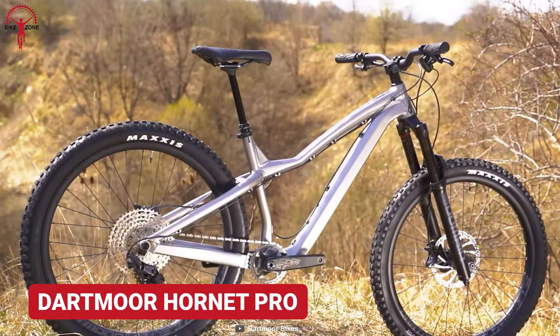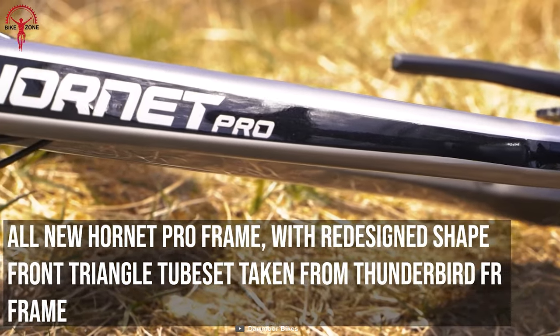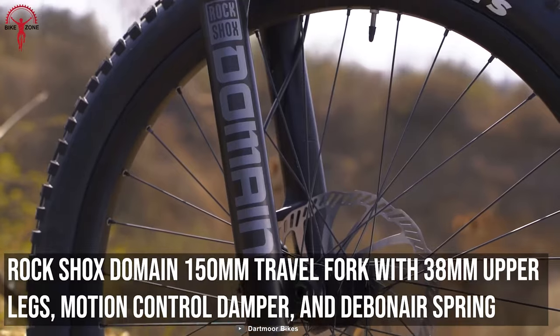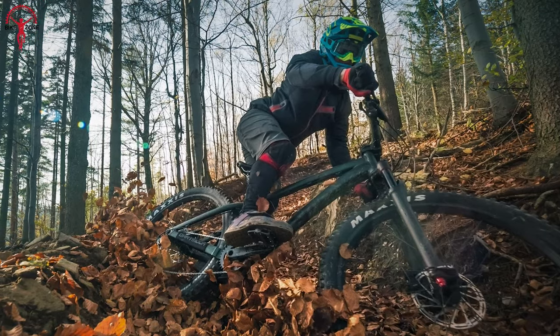Meet the Dartmoor Hornet Pro, the rebirth of Thunderbird FR with hardtail geometry and a rugged frame that's always ready for an adventure. Its robust RockShox domain fork and Shimano brakes keep the rider in control on the force of challenging trails.